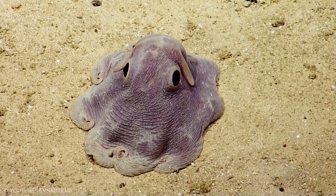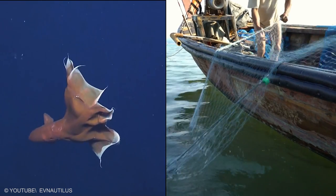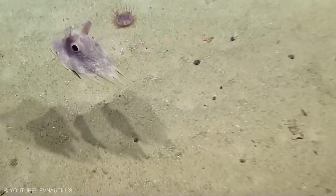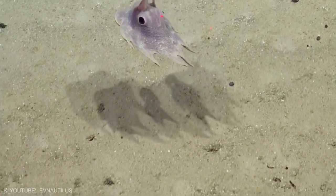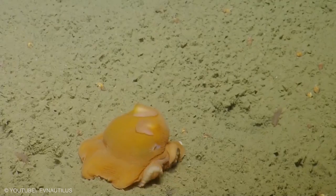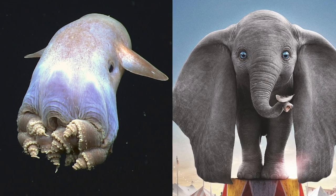Due to their preference for extreme depths, they are only very rarely captured in fishing nets and are probably not threatened by human activities. The name Dumbo Octopus refers not just to one species, but to an entire genus of deep sea umbrella octopuses, noted for their fins that resemble Dumbo the elephant's ears.